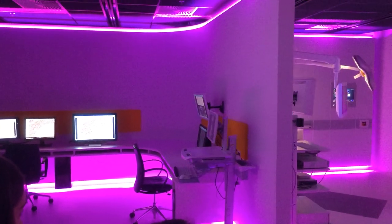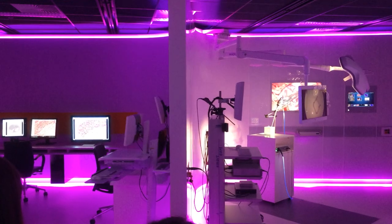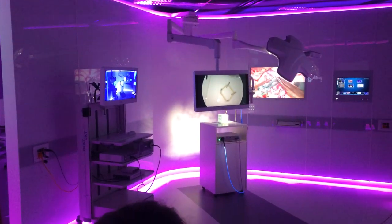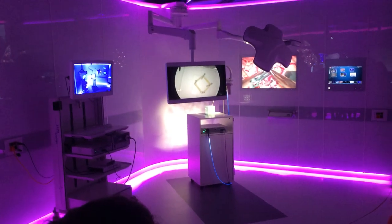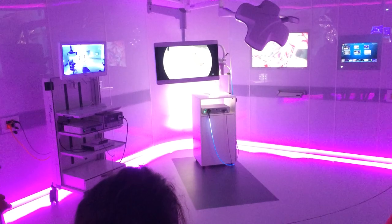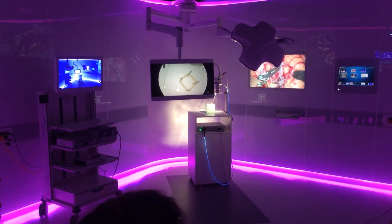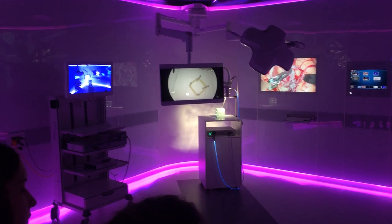Here comes the phone call that we need an operation. We arrive into the digital OR — the OR of the future. No more cables on the floor, everything is networked. And we can stream all the images from one OR to the other, or from one OR to an auditorium full of students to be trained to learn to operate. So here, after the incision in the video, with one click we change to the heartbeat.